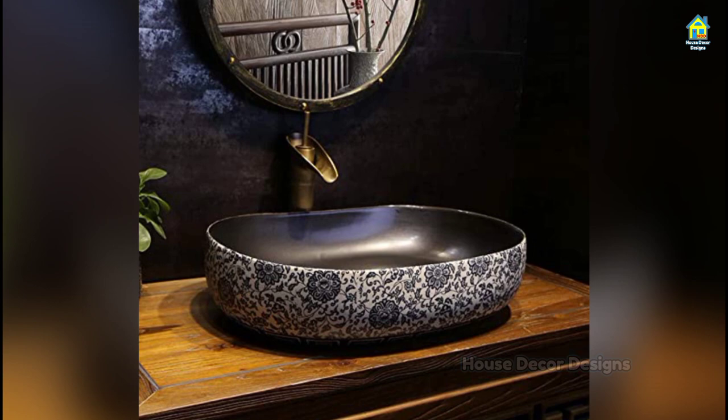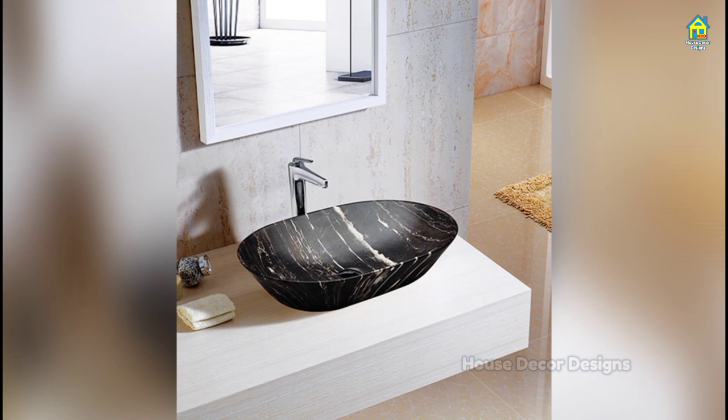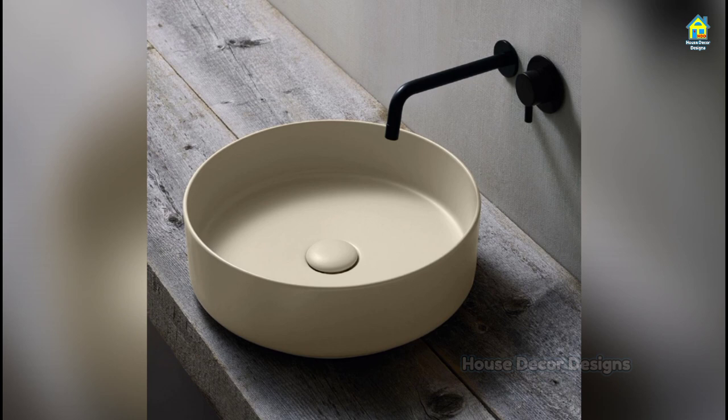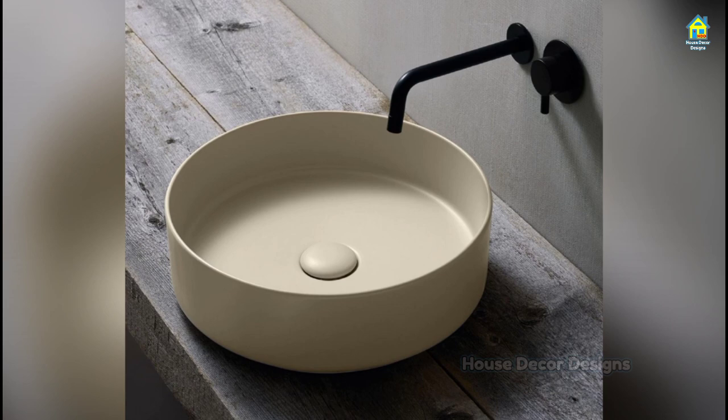Bathroom vanity basins are an apt option for those who like to utilize every inch of space in their bathroom. The simple design of the white basin gives your bath space a classy look. The small cupboard present under the sink has two cabinets to store toiletries that are easily accessible, making it a perfect way to beautify and effectively use space in the bath area.